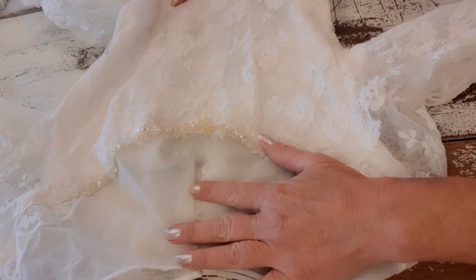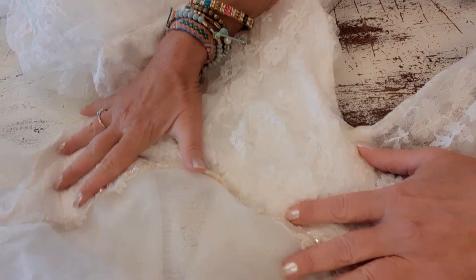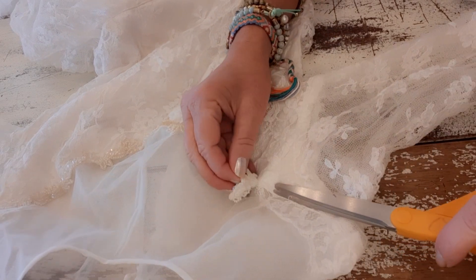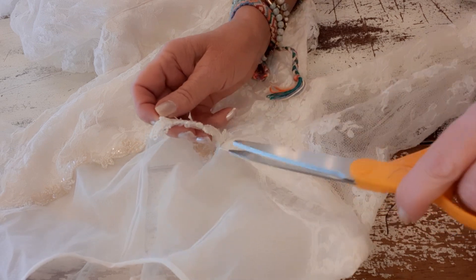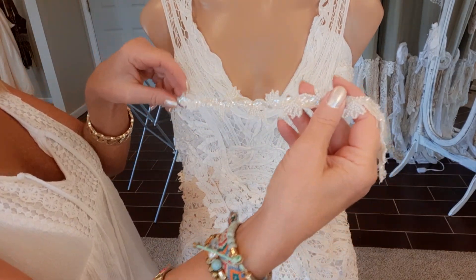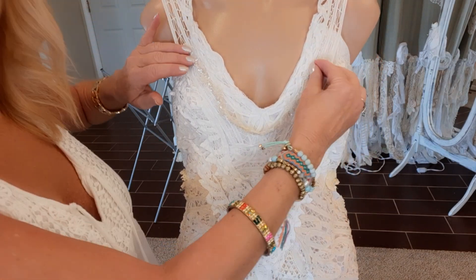The wedding dress I'm upcycling has a pretty sequin and beaded embellishment on the front. I'm going to remove that and sew it on the front of my new dress. I can't find my seam ripper, so I'm just carefully removing it by hand — there's not a lot of stitching holding it on, so it's pretty easy. Here's the little embellishment I took off the old wedding dress, and I'm going to hand sew it right here in sort of a V-shape on the new dress.